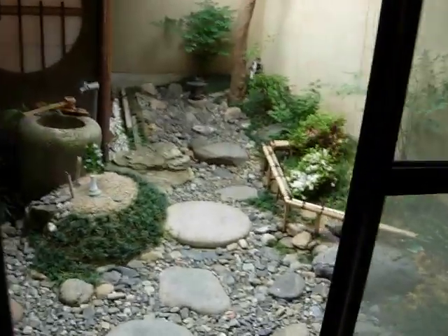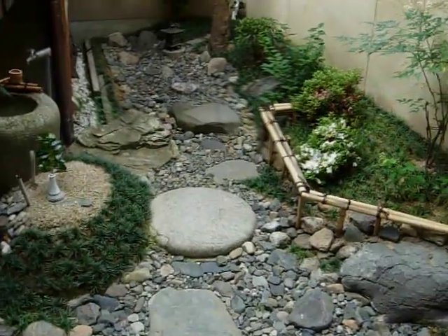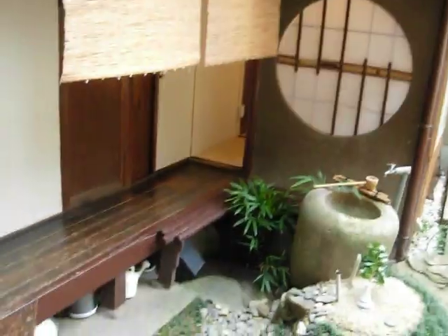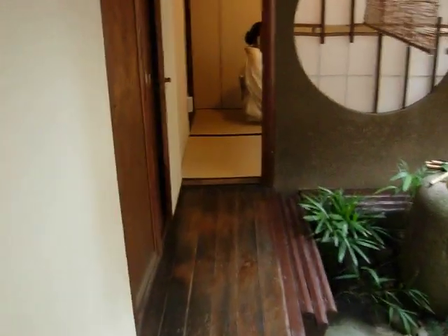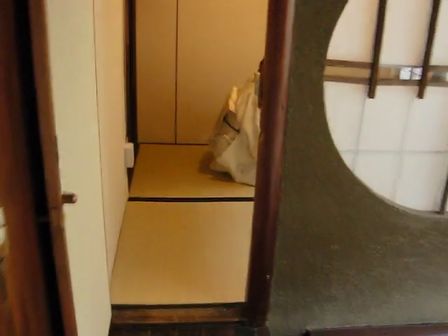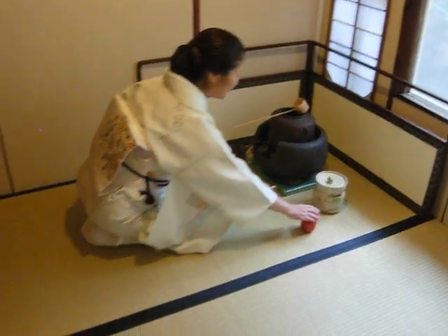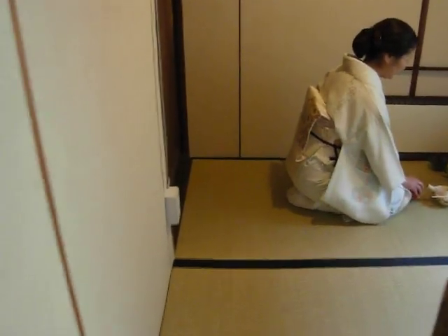Next to this room is a traditional tatami room with this nice area whose name I don't know, but it's pretty. There's a traditional Japanese style garden which they maintain. On the other side is a tea house, and the tea house is also a guest room. There's Mrs. Imahori getting ready for the tea ceremony, which they provide for a small fee.